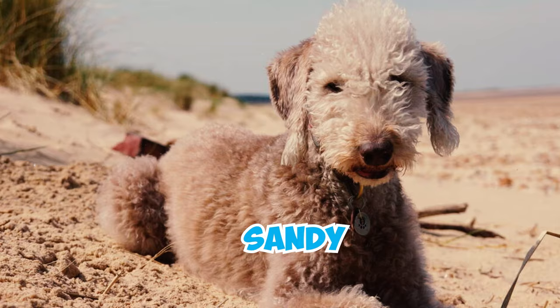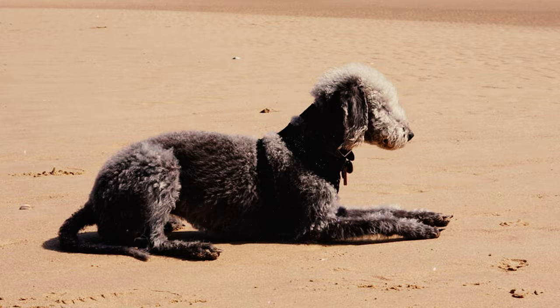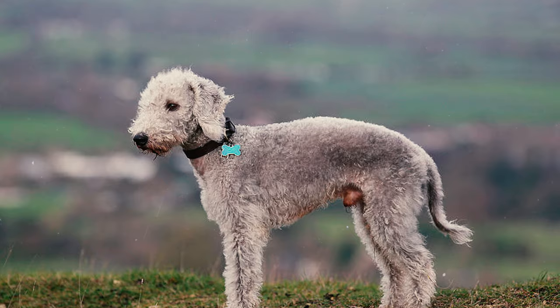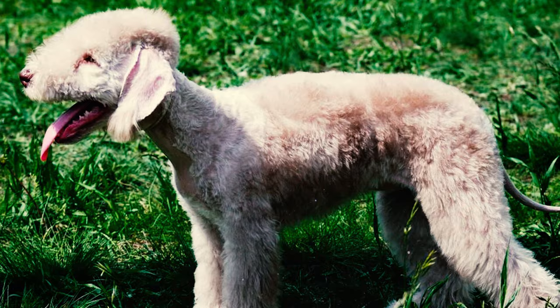Number six: Bedlington Terriers can exhibit blue, liver, or sandy coloration, all of which may feature tan points. These dogs carry the graying gene, a dominant trait on the G locus. This gene results in puppies born with black or dark brown fur, gradually lightening to gray or liver as they age.